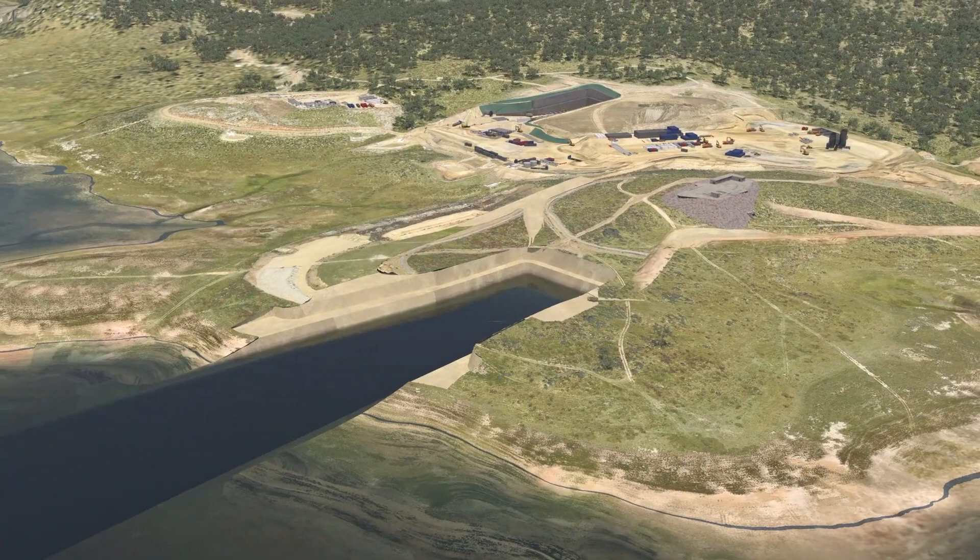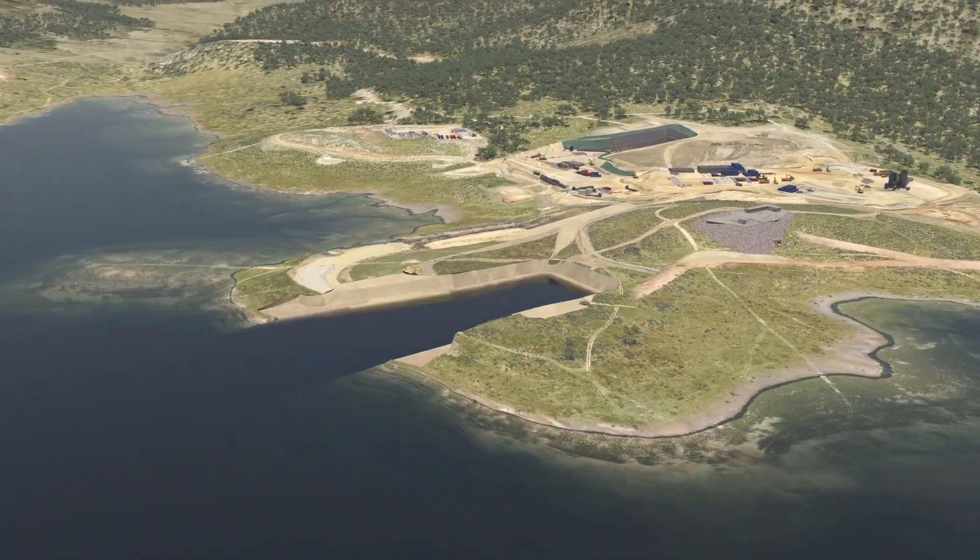Once Snowy 2.0 is operational, most of the intake will be hidden under the water.